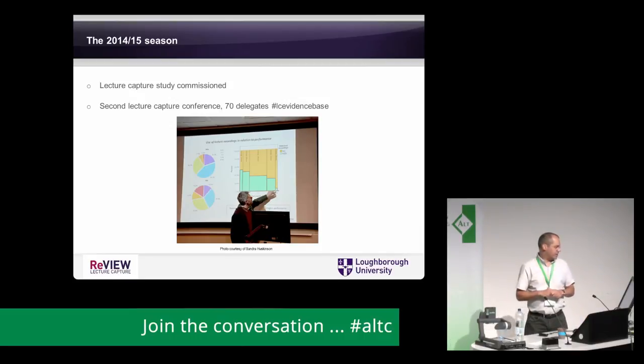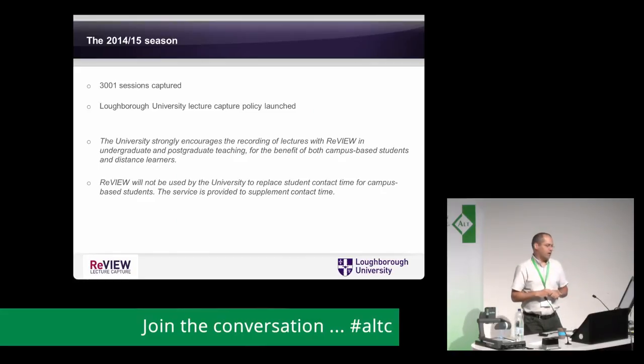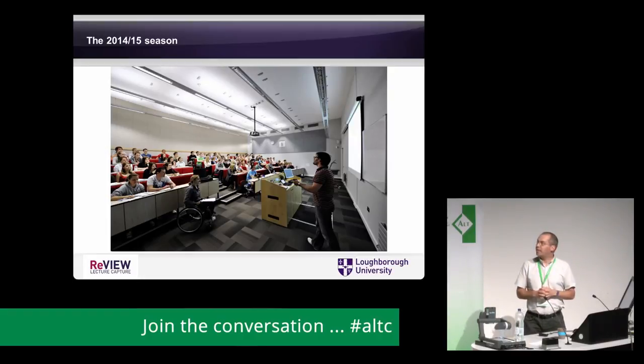We commissioned a lecture capture study, which was actually cited in a presentation I attended recently, and held a second lecture capture conference at Loughborough looking at the evidence for lecture capture. We went up to 3,000 sessions and launched our very first lecture capture policy, which strongly encouraged the use of recording of lectures in undergraduate and postgraduate teaching, stated it would not be used to replace student contact time for campus-based students, but provided to supplement contact time — a clear position set out.